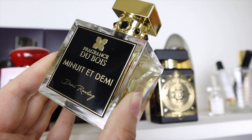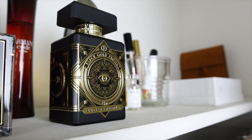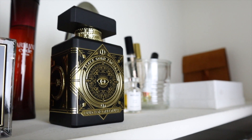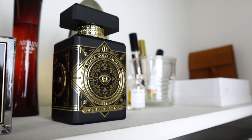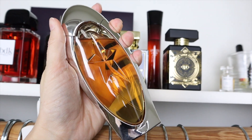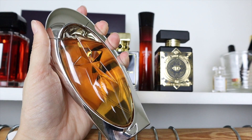Initio Oud for Greatness is like an elevated, confident leather outfit in a bottle with a Baccarat Rouge type of sweetness. Back here we have Mugler Angel Muse — this is still very much holding on to the DNA of the original, but the patchouli is toned down and there's an added chocolate note.